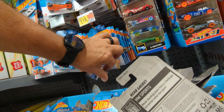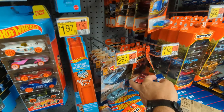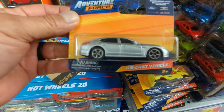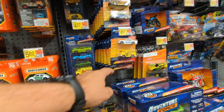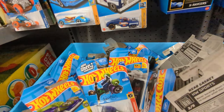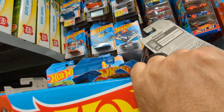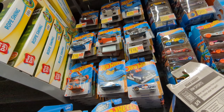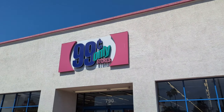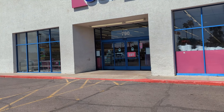Let's go. Next to the Walmart, there's a 99 Cent Only Store, so I'm going to give it a try and see if they have any Hot Wheels in there.